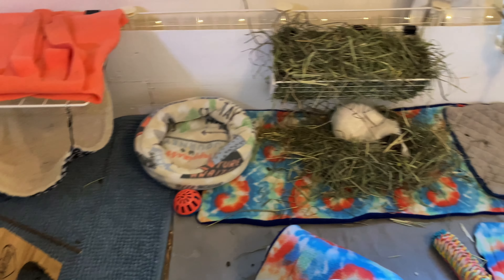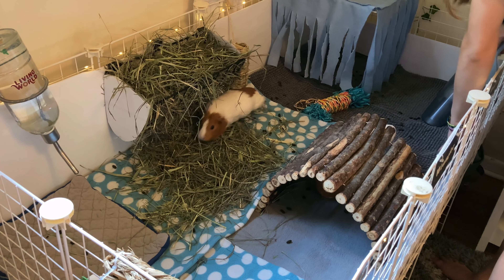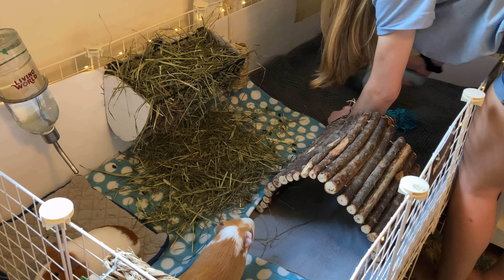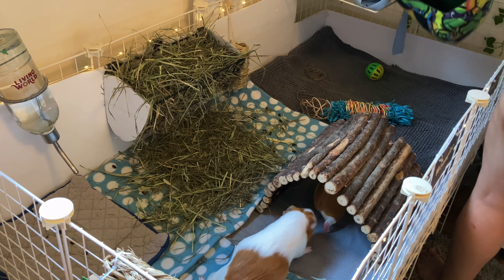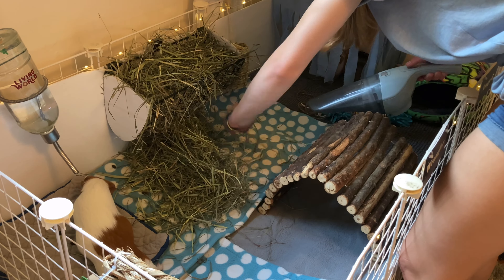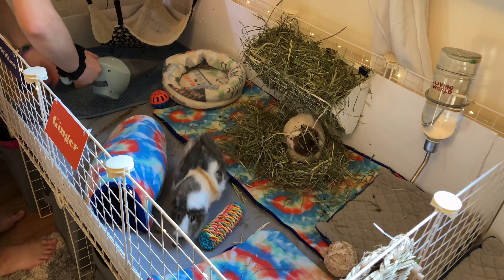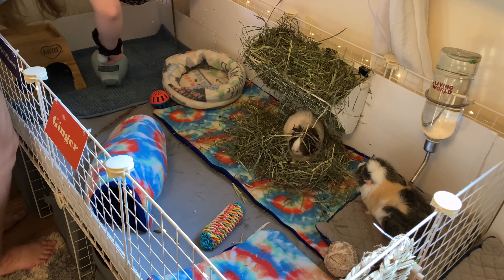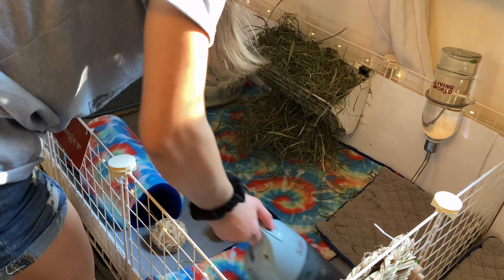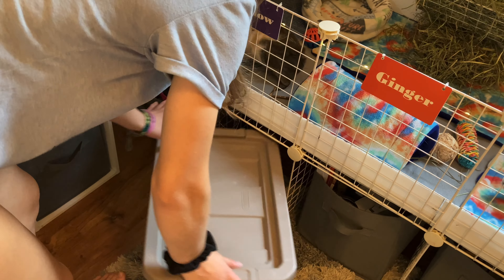Now we are going to move on to spot cleaning the guinea pigs. Once the piggies are all spot cleaned, I'm just going to go ahead and give them some fresh hay.